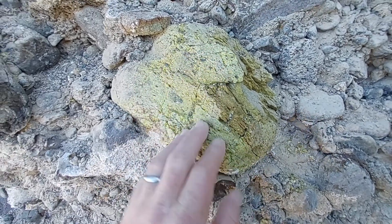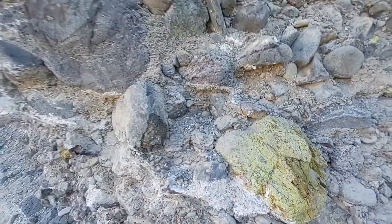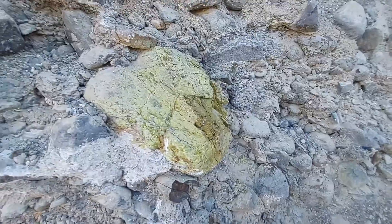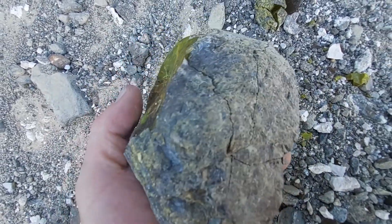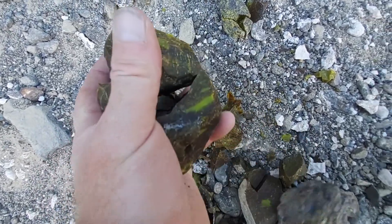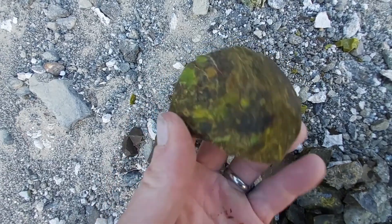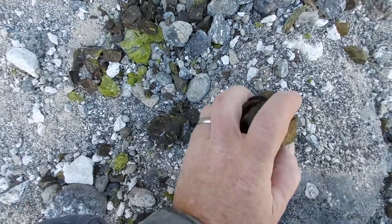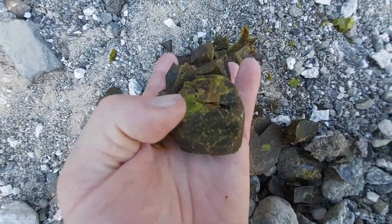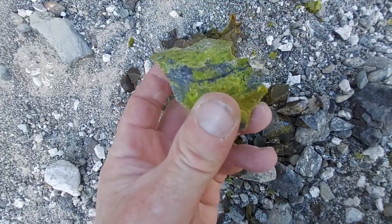That's a product of weathering as well as just the way they formed. But bright green in a sea of black — sometimes this is white or orange or yellow as well. It looks kind of basaltic on the outside, but you crack it open and it's this glass. Beautiful stuff.